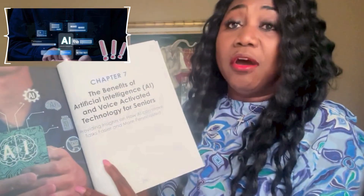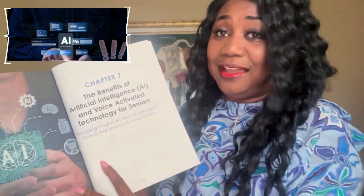We are in the age of technology exploding. We are now talking AI. What does that mean for seniors? Well, in our book, we have information on the benefits of AI — artificial intelligence — for seniors.